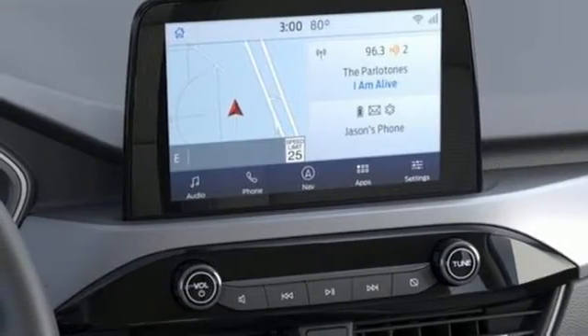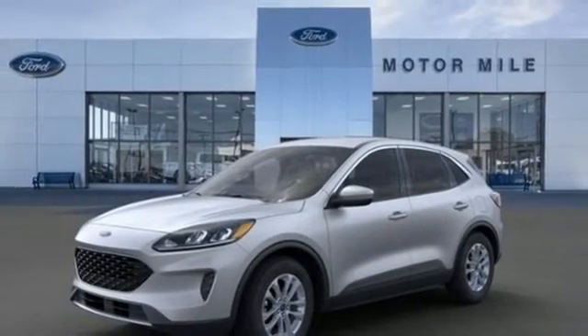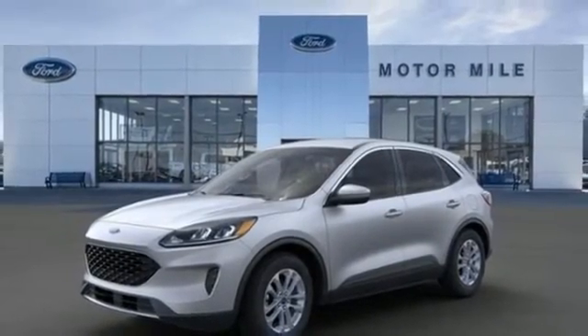Remote engine start smart device and intercooled turbo i3 engine. If you've been waiting for the perfect time for a test drive, the time is now. Experience it today.